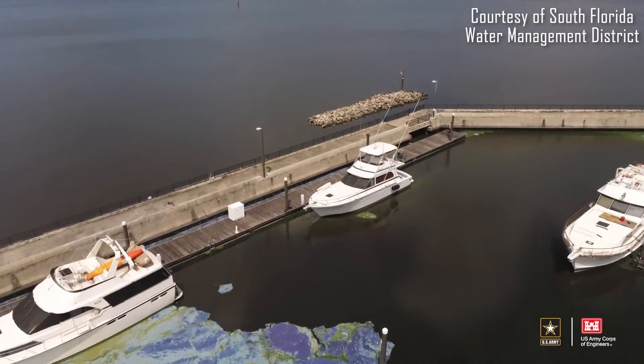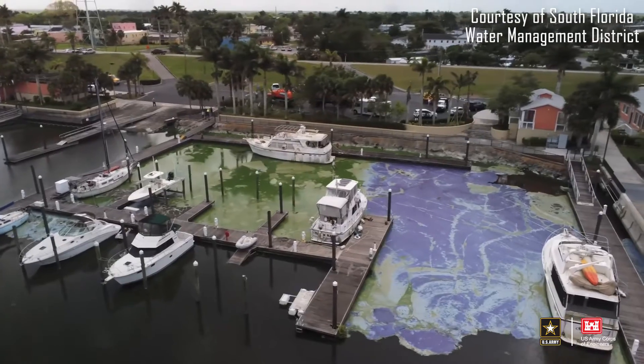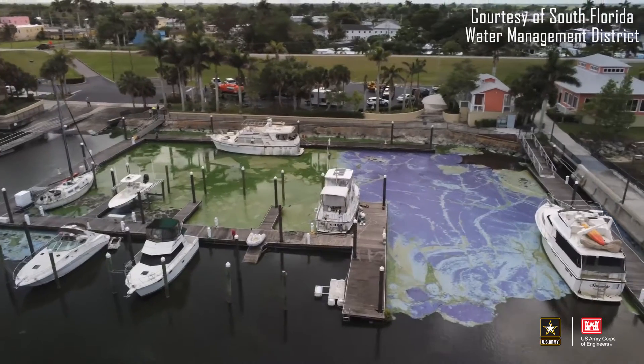An additional problem is the appearance. If you've seen a harmful algal bloom in action, it's unappealing. It's not something that you want to swim in, or touch, or even look at, and in some cases smell. They can be very odorous.